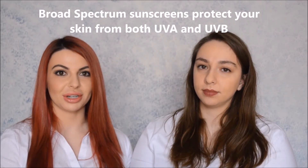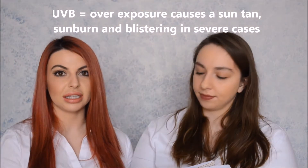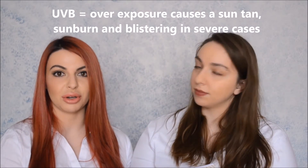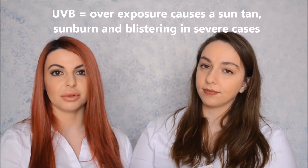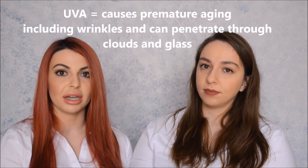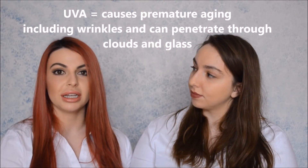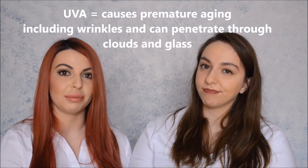Broad spectrum sunscreens provide protection against both UVA and UVB rays. UVB rays hit the dermis and this is where you get that redness and swelling — the sunburn response from UV damage — which also leads to sunspots and freckles. UVA will penetrate just below the dermis, going a little deeper, and over time with prolonged sun exposure without protection, this leads to wrinkles, changes in texture of the skin, and that leathery appearance.